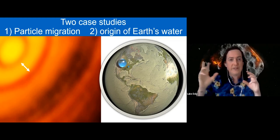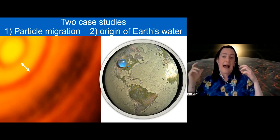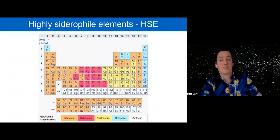The rest of this talk covers two case studies using atom probe in planetary science: first, exploring particle migration in the protoplanetary disk — how did CAIs get out to where chondrules are? — and second, the origin of Earth's water, i.e., where did Earth's oceans come from?